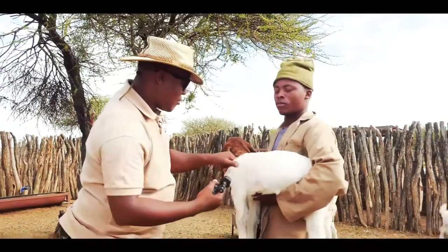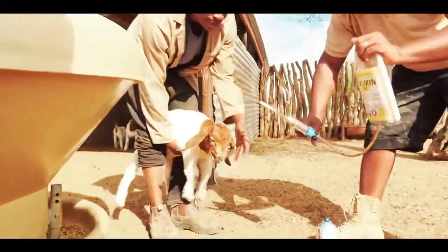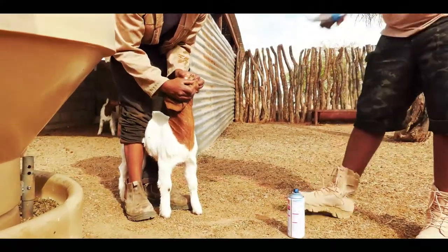Number two, you must understand — we are always constantly giving our goats all the trace elements via Ovimine and via Carligo. We are always injecting them with Carligo for all the trace elements and vitamins that are needed, because some of this feed doesn't provide everything needed in a goat's body.